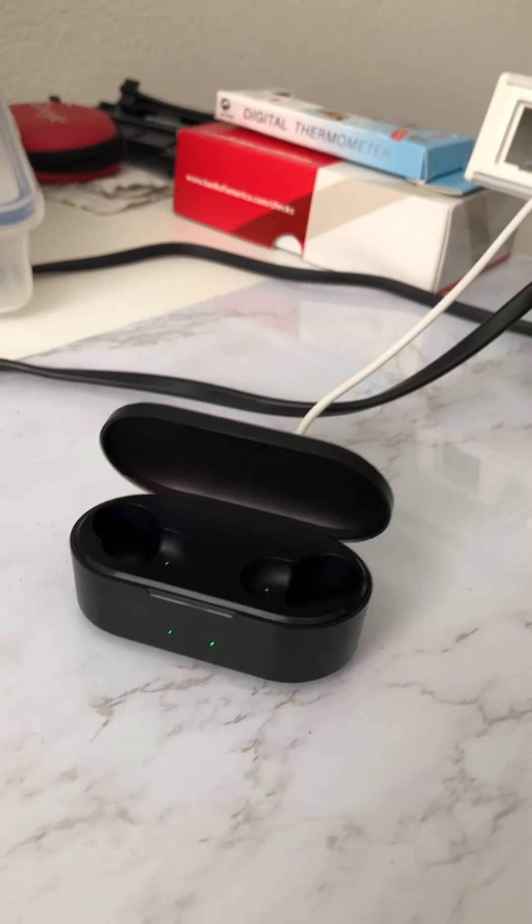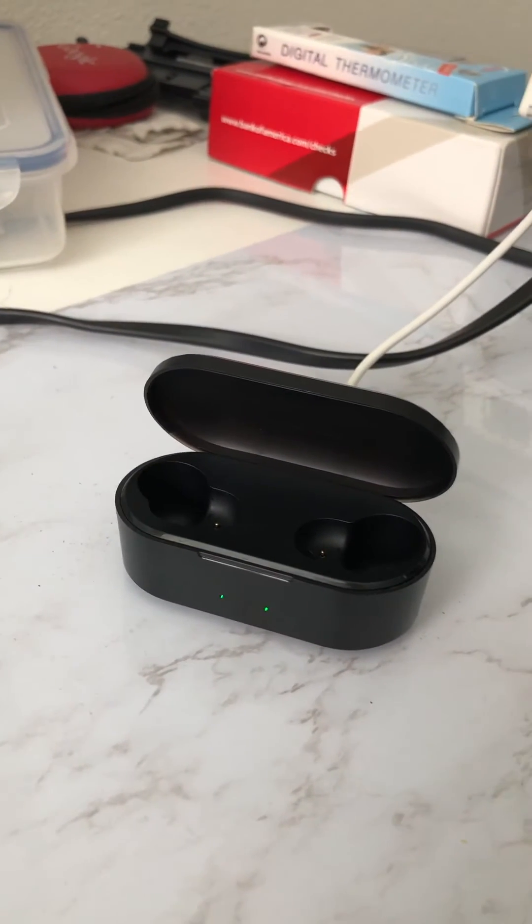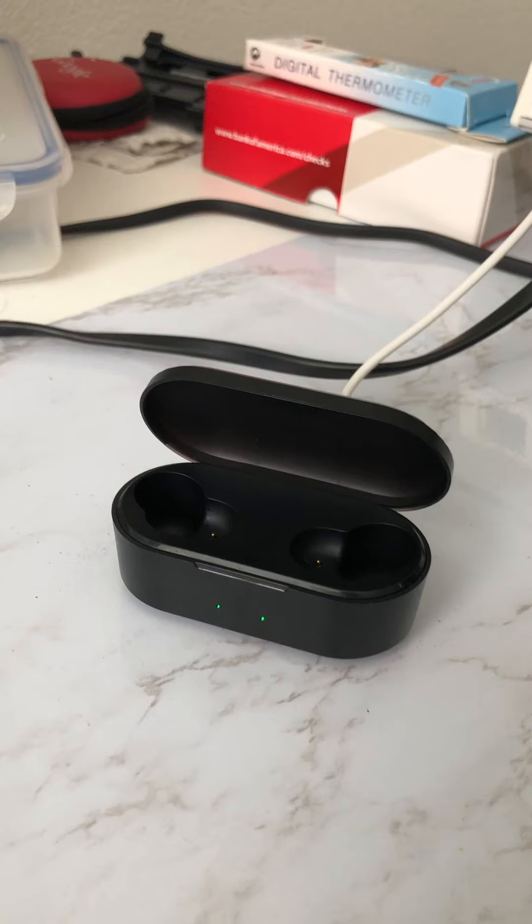sound quality is also really good. However, about three or four weeks ago — roughly six months from when I bought them — I started having this issue where basically the headphones and the headset case stopped charging the headphones.